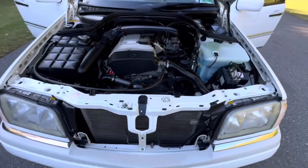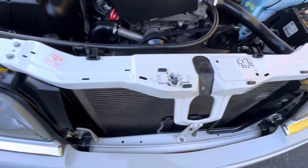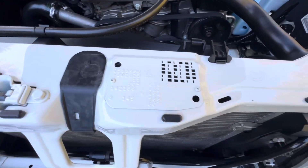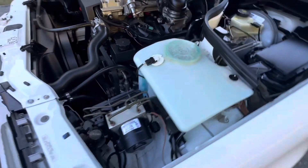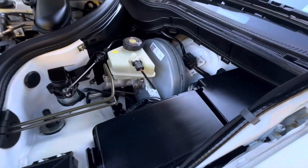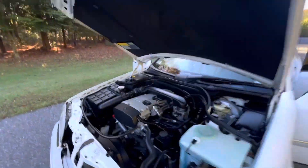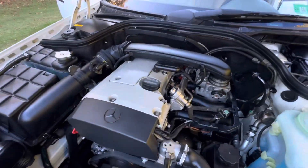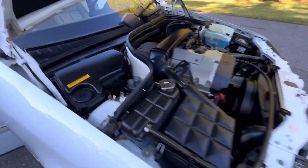See how clean that engine bay is — no corrosion anywhere to be found, super clean, right down to the recesses of the engine bay. Perfect hood insulation. Smooth running and driving car, fully serviced.